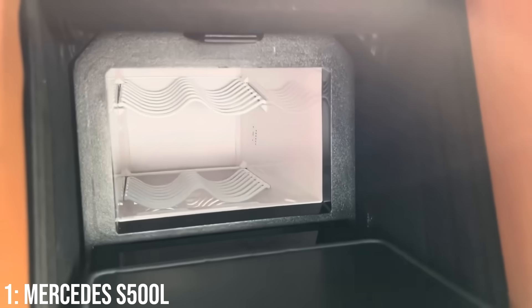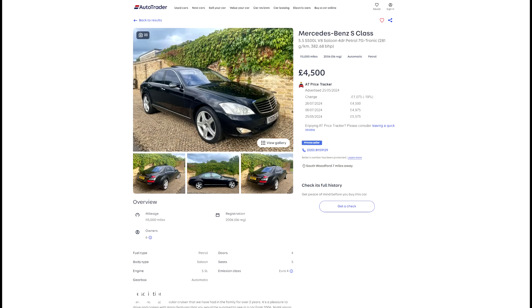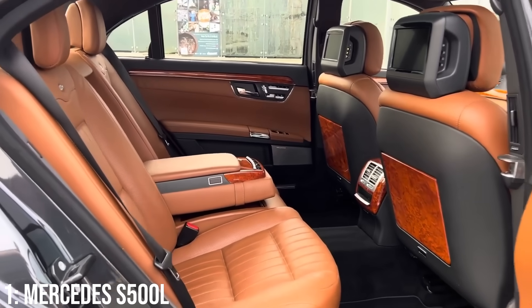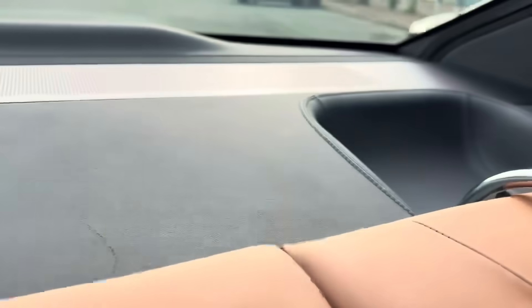Compare these to any other Mercedes even, and they're in a different league. To get into one of these you'll need to spend around £4,500 at the bottom end, and £10k will get you into a 2012 model with high mileage. They're not bulletproof though, with known electrical and transmission issues as well as air suspension problems.